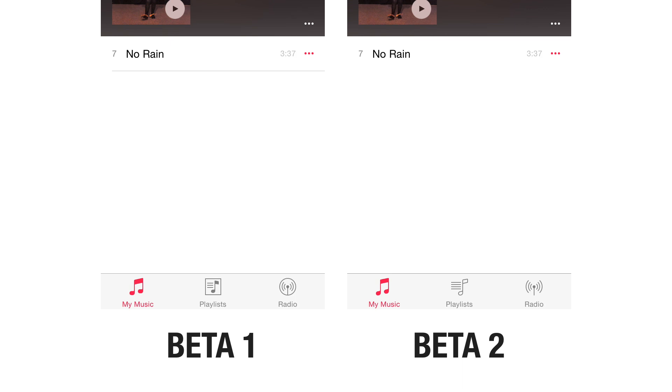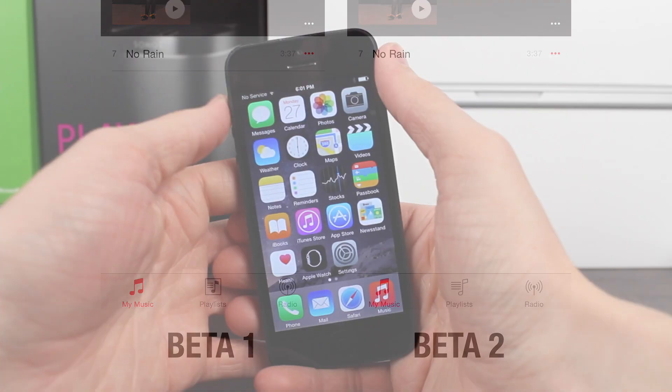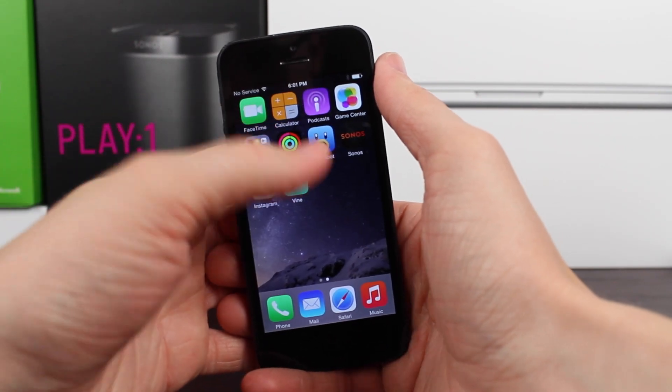Now of course these three little UI changes are very small, but I think it's kind of cool when Apple changes small stuff like this. I guess I'm fascinated very easily.